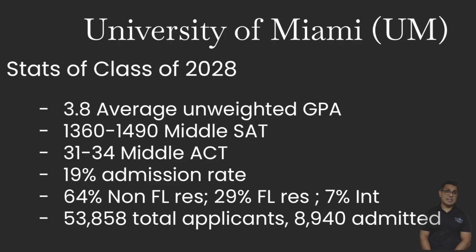The University of Miami stats for the class of 2028: a 3.8 average unweighted GPA, between a 1360 and a 1490 for the middle 50% SAT, and the ACT was between a 31 and a 34, with about a 19 to 21 percent admission rate. 64% of students are non-Florida residents, 29% are Florida residents, and 7% are international. Around 53,000 students applied and about 9,000 got admitted.